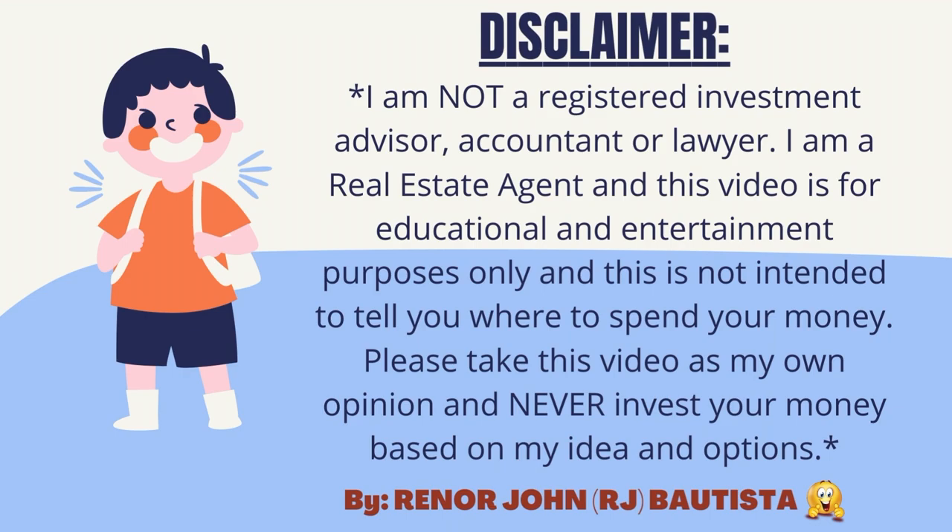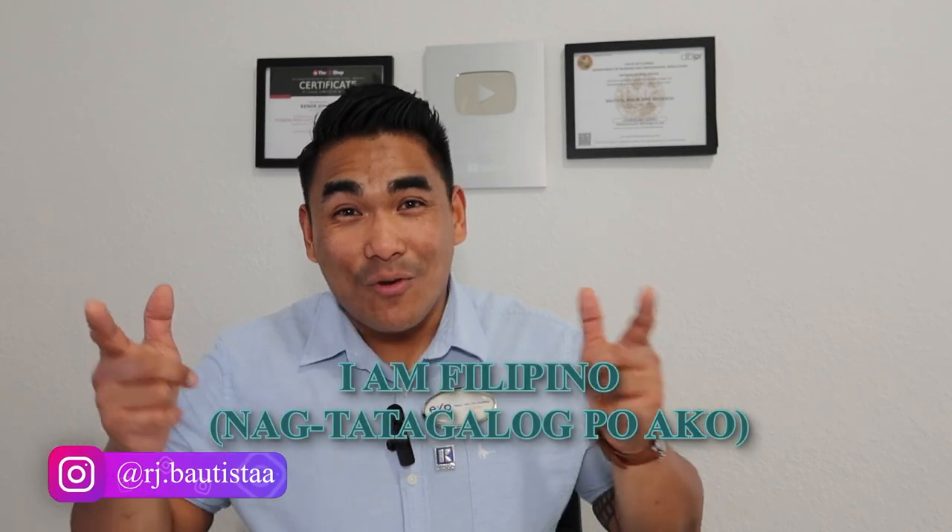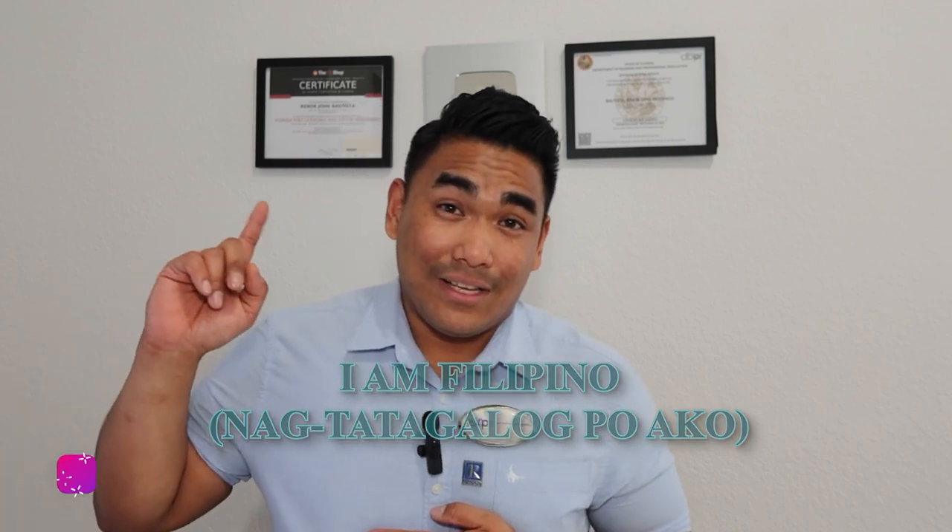Today in this video, I will show you the beautiful community of Soleil by Matami Homes. If you don't know Matami Homes, they are the builder constructing this Soleil community, which is good for residential use.